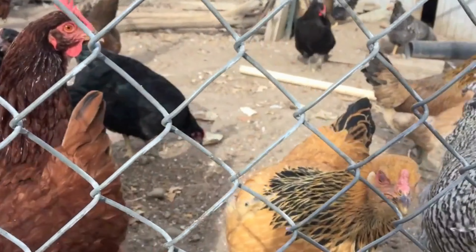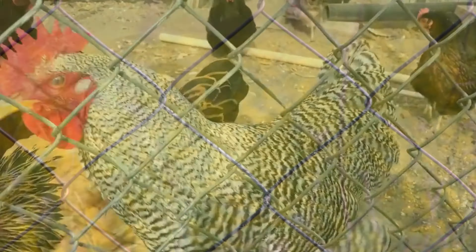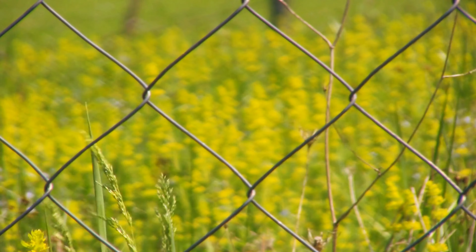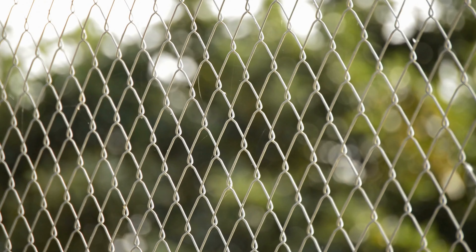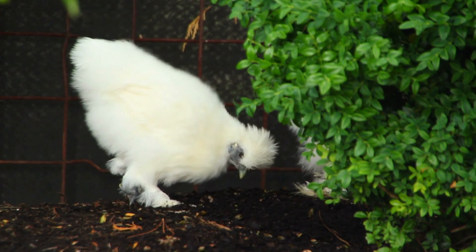Tip 1: Install a sturdy fence. One of the most effective ways to keep chickens out of your garden is by installing a sturdy fence around your garden perimeter. Make sure the fence is at least 4-6 feet tall and buried a few inches into the ground to prevent the chickens from digging underneath. This physical barrier will deter them from accessing your plants.